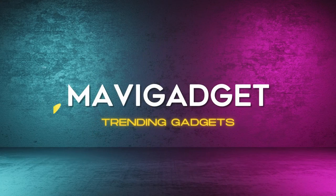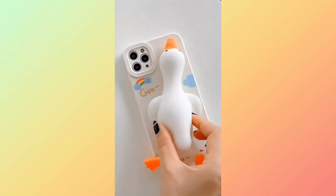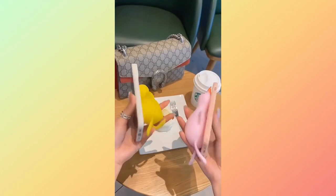Welcome to our quick showcase of these awesome iPhone cases. First up, we have this amazing Goofy Goose Stress Reliever iPhone case, perfect for those who love a bit of fun and stress relief on the go.